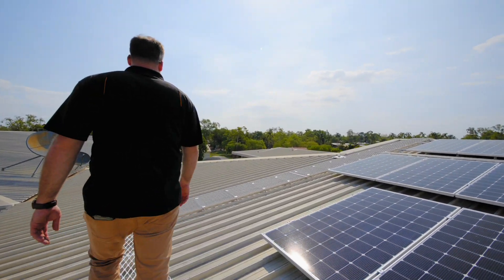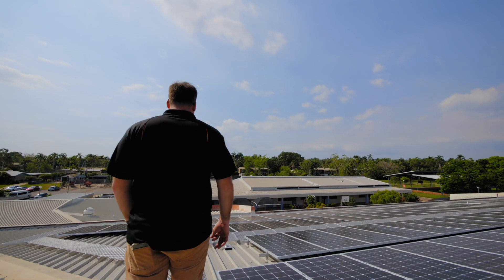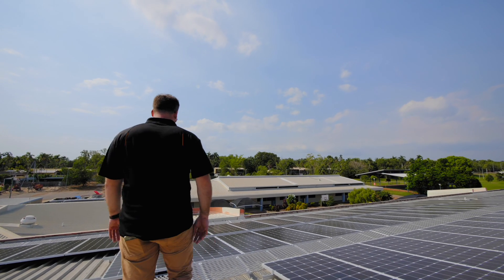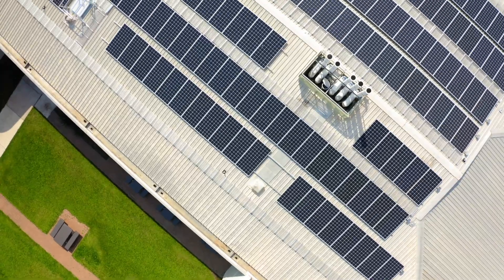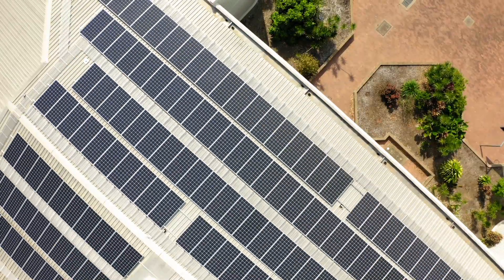LG came to the party with the 400s to really increase the system size. At Palmerston College we had to work with two roof faces as well as a walkway. We had a limited amount of room, so we had to go with the 400s to get a bigger system size on that roof.